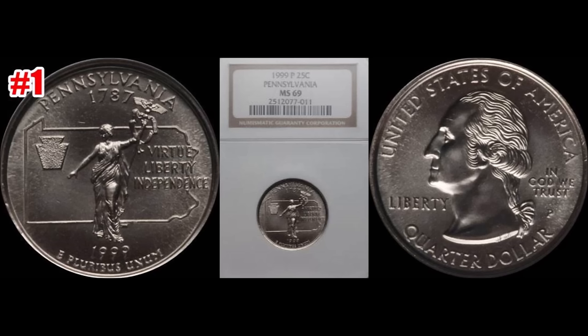Finally, we wrap it up with the 1999-P Pennsylvania State quarter. Of course this is the first year of the state quarter program, so it's no surprise it ended up on top. This one sold through Heritage Auctions January 8th 2017, graded out NGC Mint State 69, and sold for a blisteringly hot $7,050. Yes, you heard that right.